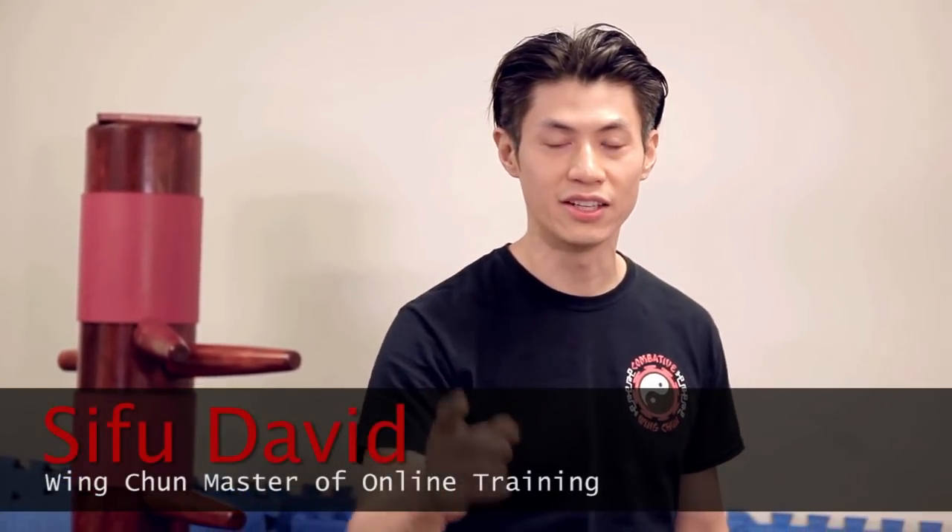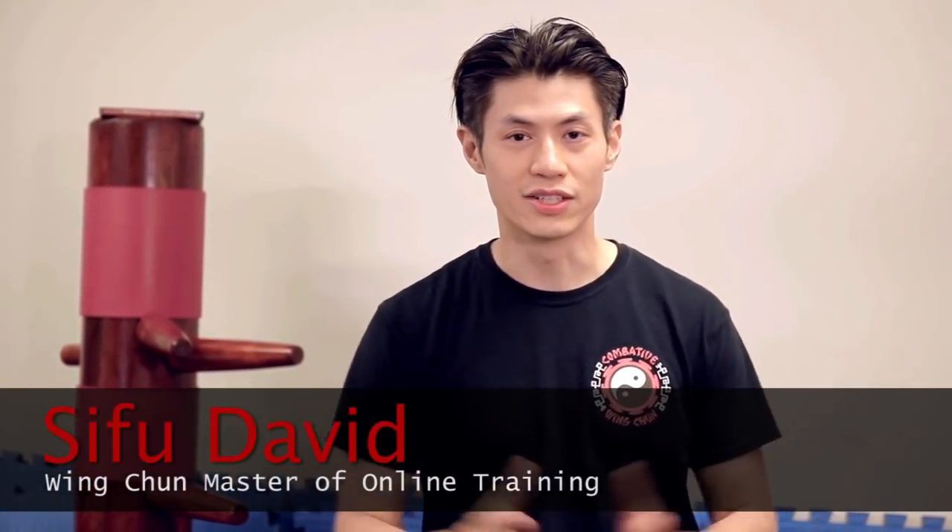Hey, it's Sifu David. We're going to show you the Top 10 Wing Chun Techniques Sequence. We're going to show it to you right now.